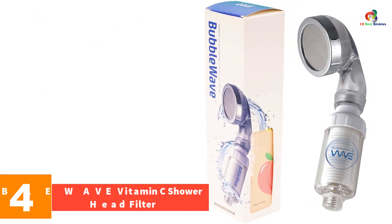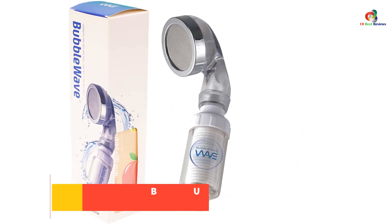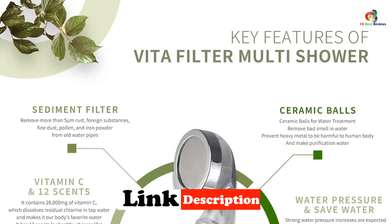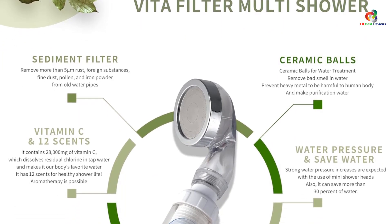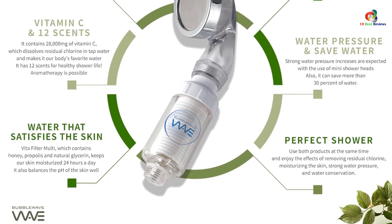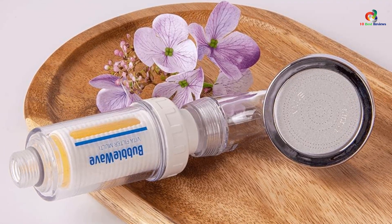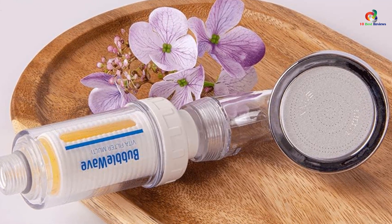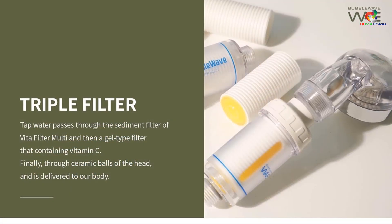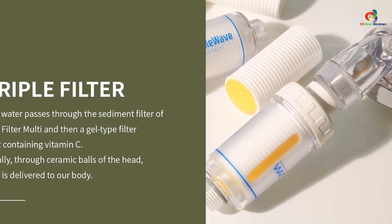At number 4, we have the BUBBLEWAVE Vitamin C Shower Head Filter. It features a patented technology that uses a combination of minerals and vitamins to create a powerful solution that helps eliminate odors and freshen the air, resulting in a healthier home environment. It uses microfiber filtration to destroy and remove contaminants, significantly deionizes your water, and the microfiber filter is excellent at trapping and neutralizing rust. Its additional vitamin C filtration neutralizes chlorine and infuses the water with vitamin C for added nutrients to your hair and body, leaving you feeling completely rejuvenated. The filter also maintains excellent water pressure.